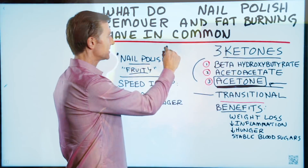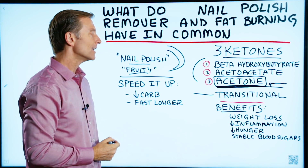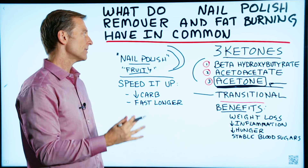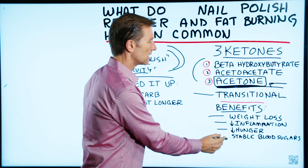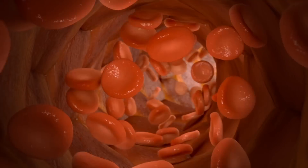But realize if you do have this occur, you are in ketosis. And the benefits of ketosis are huge: weight loss, decreased inflammation, decreased hunger, and stabilizing your blood sugars.